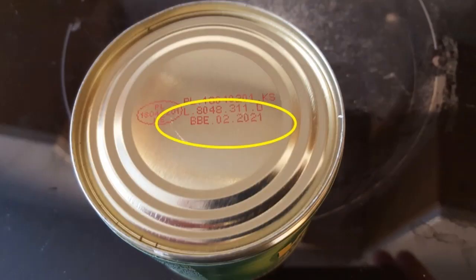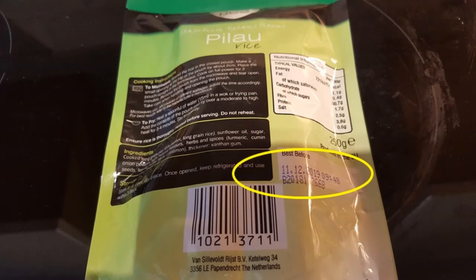This brings us on to the subject of the expiry date itself. Whatever the packaging, some form of expiry date will be clearly displayed, usually alongside a label such as best before or use by. Expiry dates may be written in a number of different formats such as the year, the month and year, or even the day, the month and year.